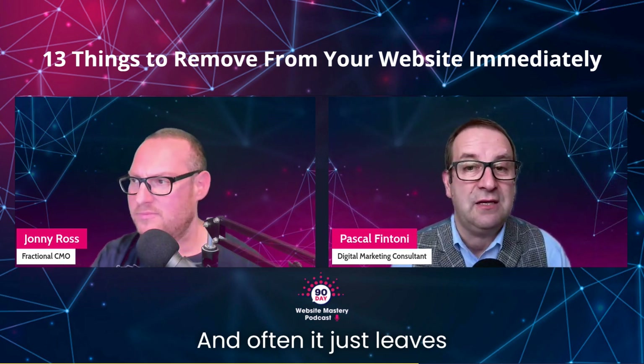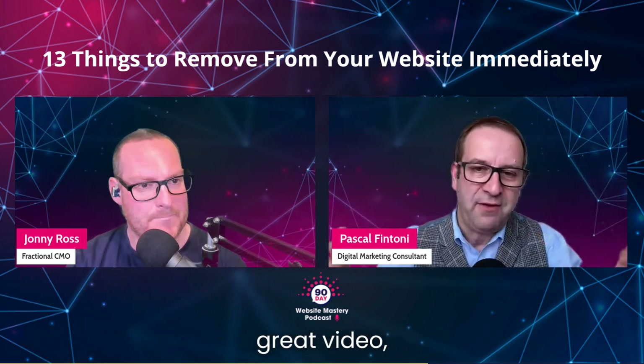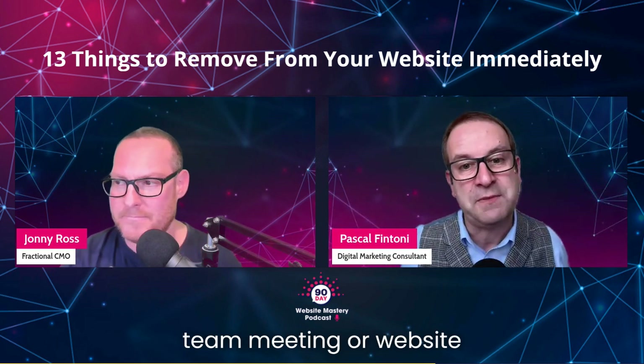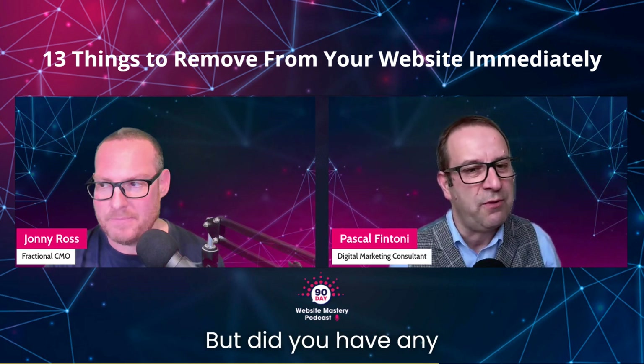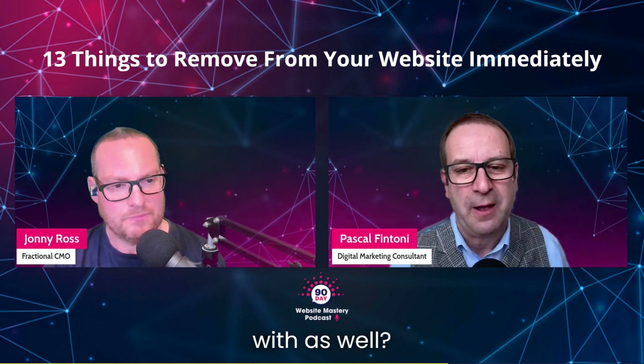And it often leaves you thinking, well, are they real? Are they not real? Great video — great 13 things that you can use for your next team meeting or website meeting. These were my top three. But did you have any that maybe you were not sure about, or that you are clearly in agreement with as well?